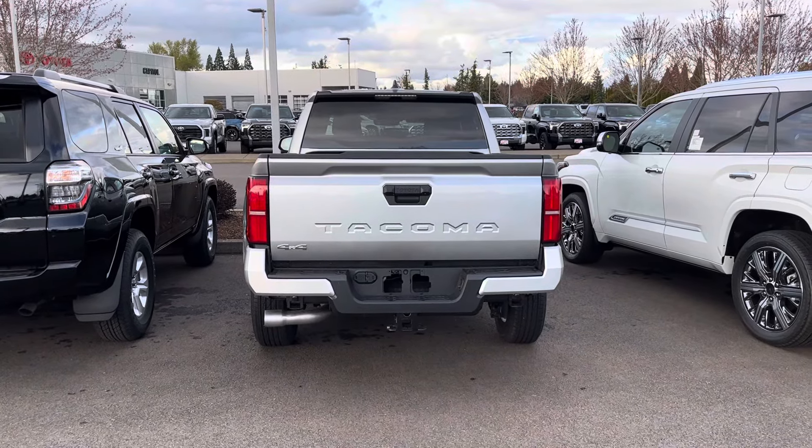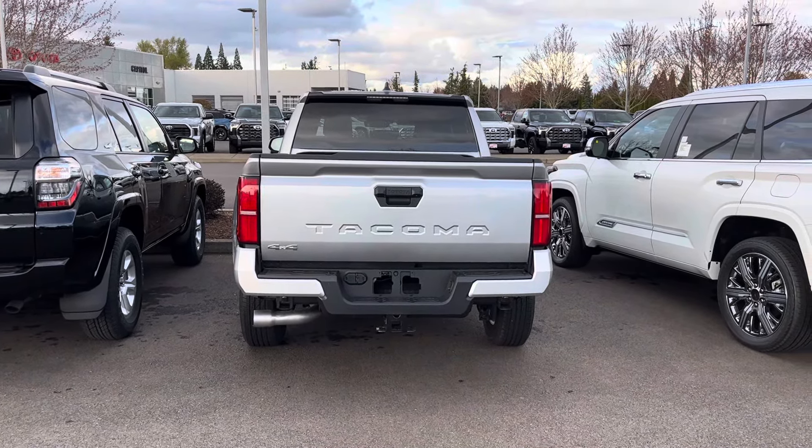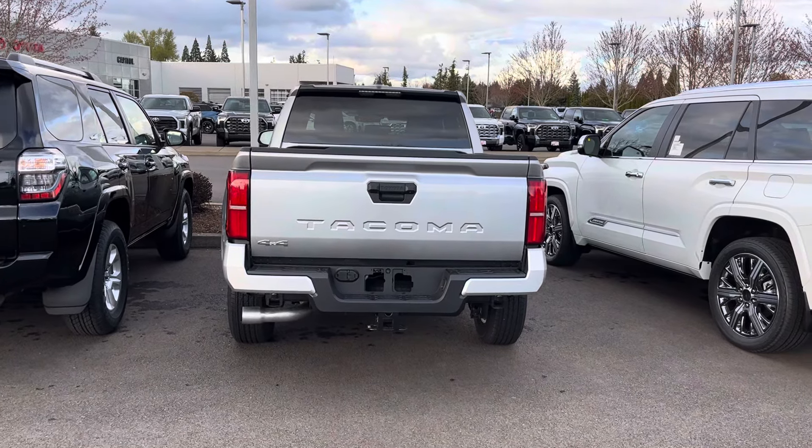What's going on YouTube, welcome to the channel, thanks for checking it out. If you're new, make sure you hit that like button, subscribe button, and the notify button — we're always dropping new Toyota Tacoma content.